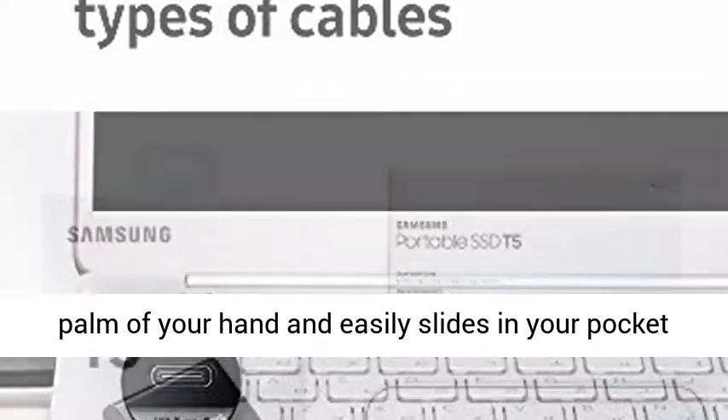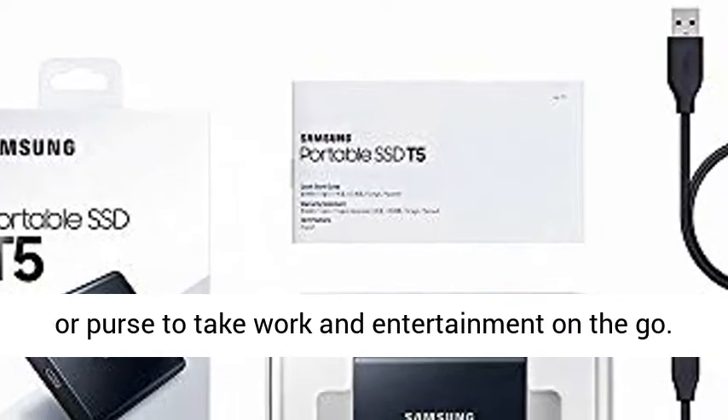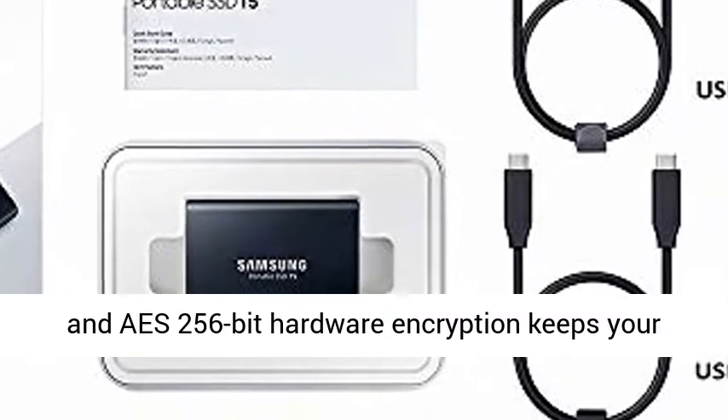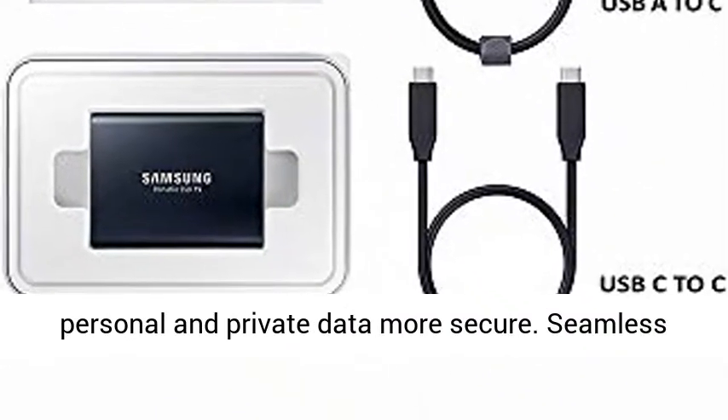Compact and portable design: top-to-bottom shock-resistant metal design fits in the palm of your hand and easily slides in your pocket or purse to take work and entertainment on the go. Secure Encryption: optional password protection in AES 256-bit hardware encryption keeps your personal and private data more secure.